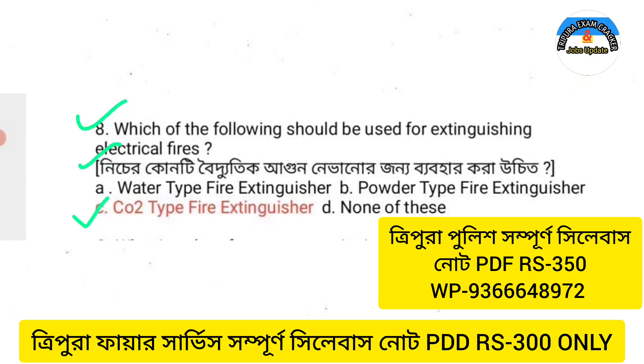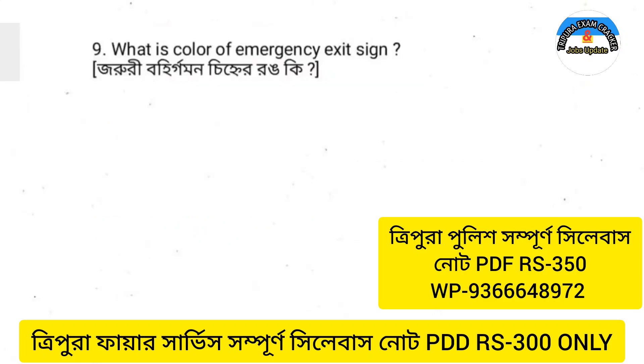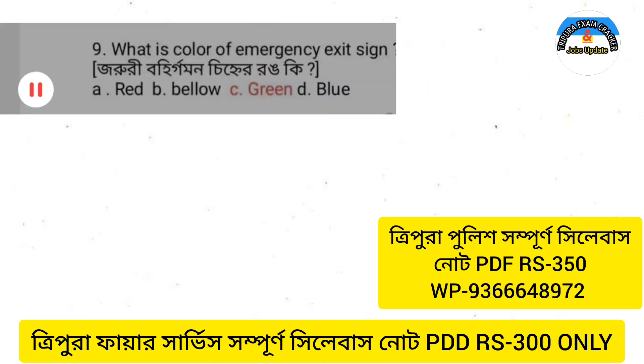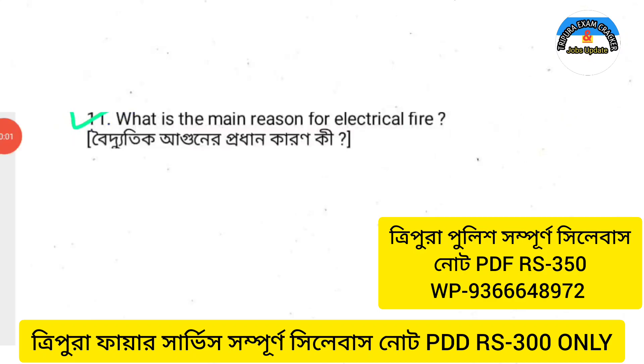Next question: What is the color of the emergency exit sign? The option is green. Next question: What is the main reason for electrical fire?